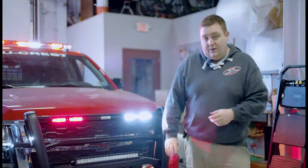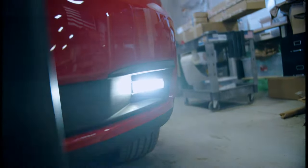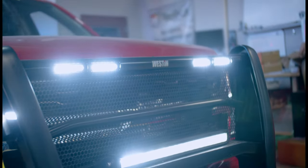We also have the SoundOff Signal Enforcer Fog Light kit mounted in dual color. All of our white front lights do a white scene function to give you additional scene lighting at night or on an emergency scene where you need it.